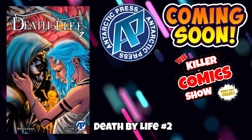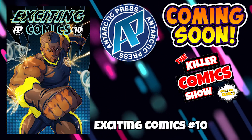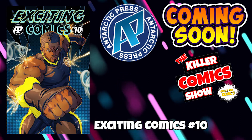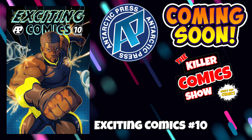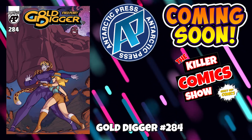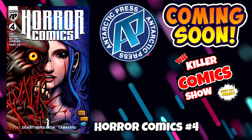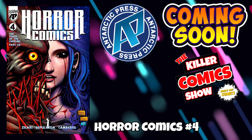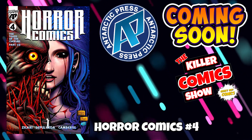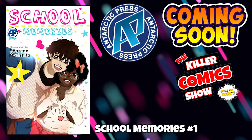Antarctic Press now. We have Death by Life issue 2, Exciting Comics issue 10, Gold Digger 284, and Horror Comics issue 4 — this was postponed from last week, so hopefully it's out this week. And we have School Memories issue number 1.